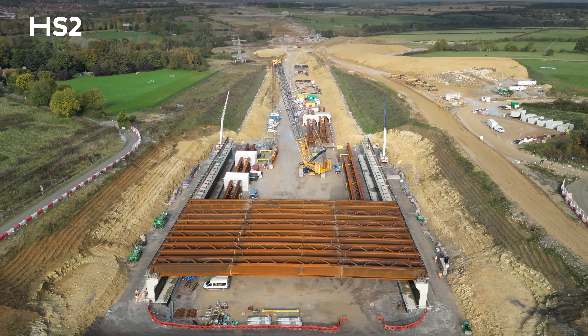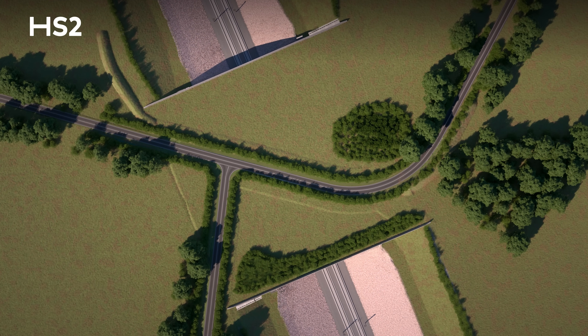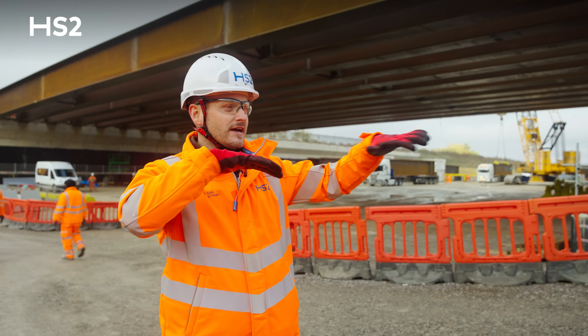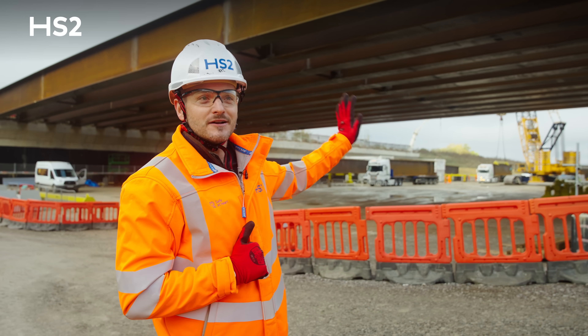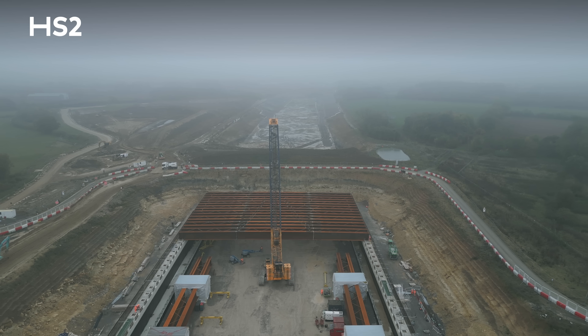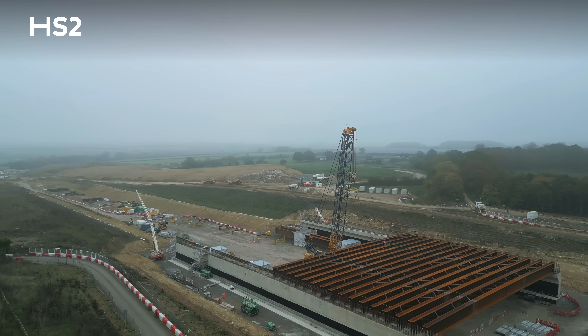So we'll go from what we can see today — which is a deep cutting — to what will be covered over. All you'll see is the top of the structure; it will be beautiful and green. It will have that connectivity element to it and you won't see the actual train going through in this specific area. From a visual perspective for the local constituents, you won't have an impact from the train in this area.